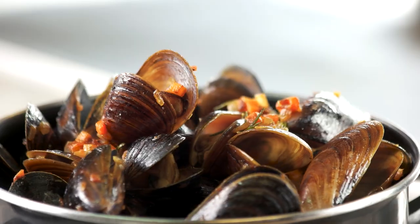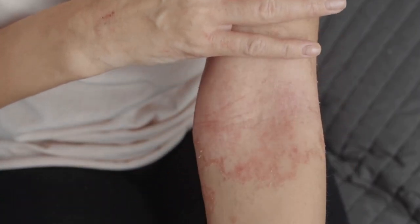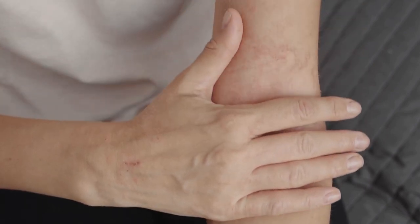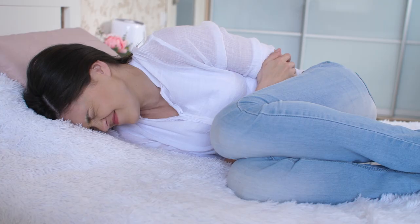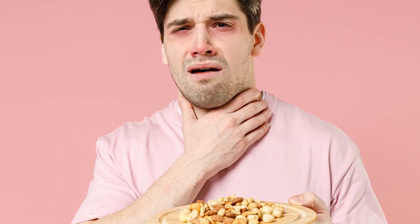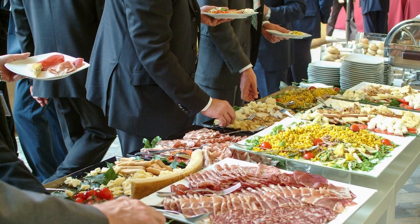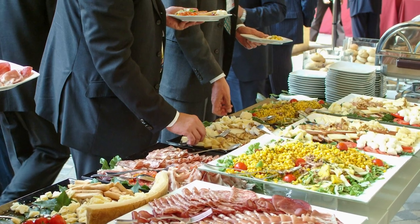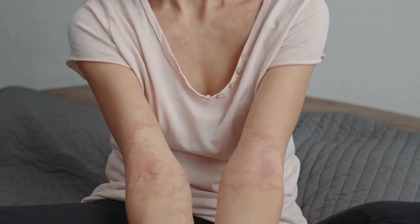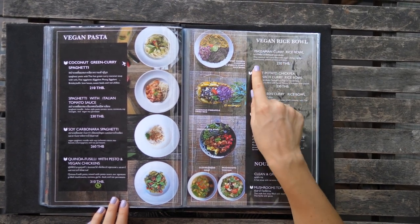soy, eggs, fish, shellfish, tree nuts, and wheat. For those with allergies, consuming even the smallest amount of food can cause an immediate reaction, such as a rash or stomach discomfort. In the worst-case scenario, a severe life-threatening reaction such as anaphylactic shock can occur. With the self-serve style enabling everyone to have access to the food option you choose for yourself, there's no telling what food has been cross-contaminated. If you do have a food allergy, it may be a good idea to skip the buffet and look for a restaurant that can adhere to your dietary restrictions.